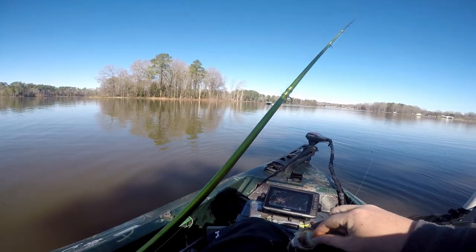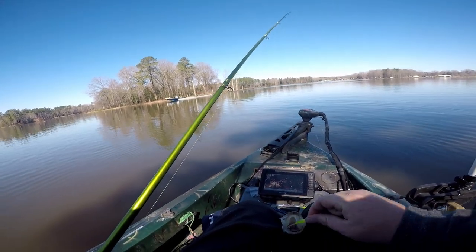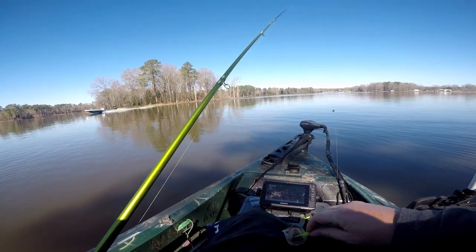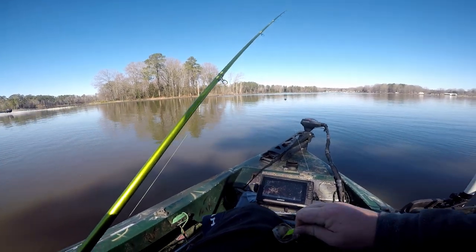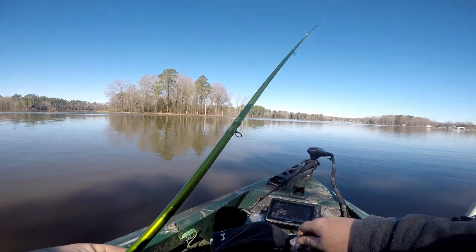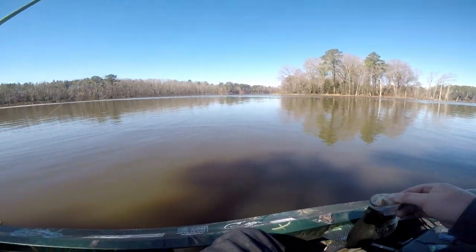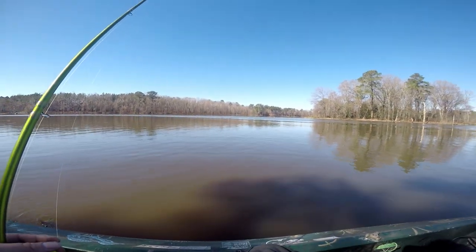All right guys, as this boat passes by make sure you hit the thumbs up button. If you ain't subscribed, subscribe down below. I'm gonna catch y'all hopefully on the live stream I'm about to start up, so — another nice pound and a half. We're putting some toads in the boat today, guys.